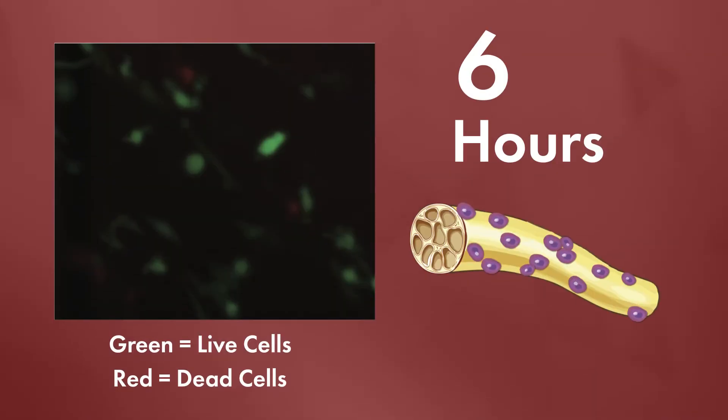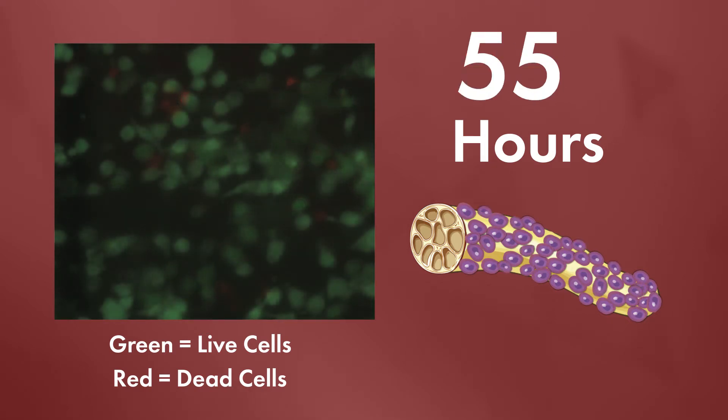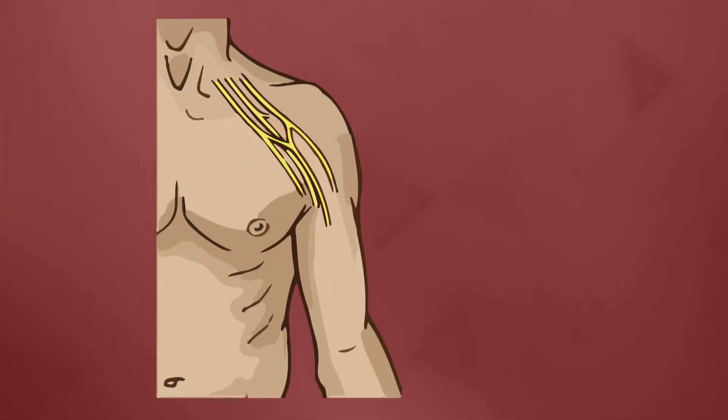They tested this innovative process on human and animal stem cells separately, and discovered remarkably that it worked. The stem cells remain viable at all time points, and the seeding of cells into the nerve graft grew exponentially after the process. The cells in the nerve were undamaged and were ready to be used in nerve reconstruction surgery.